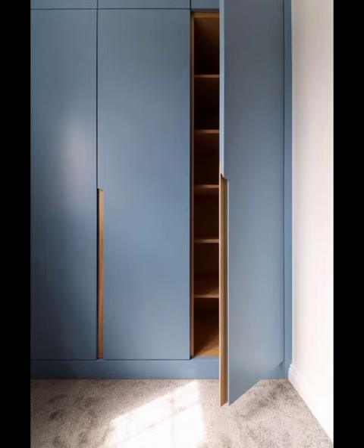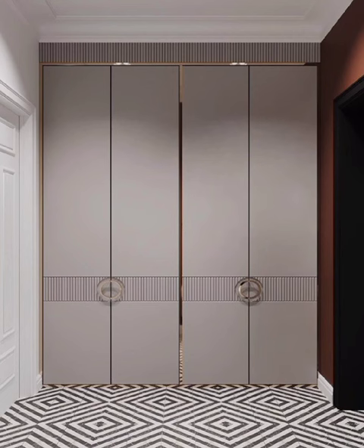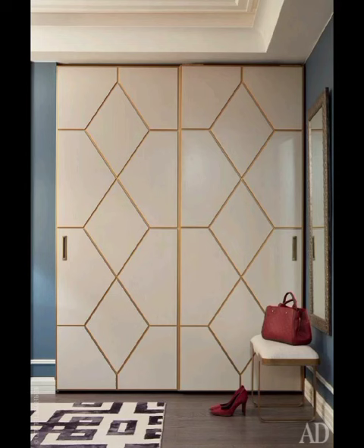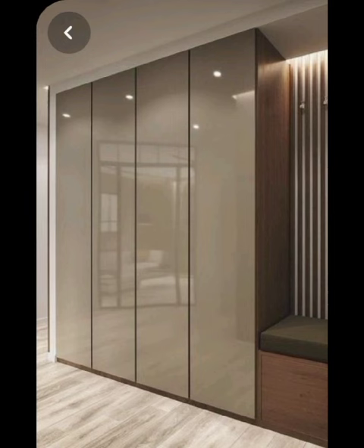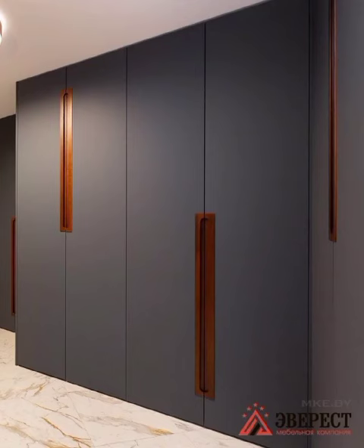Next up, we will delve into the world of vintage-inspired cupboards. These designs take us back in time while incorporating modern functionalities. Embracing the charm of antique finishes, intricate carving, and elegant hardware, vintage cupboards add a touch of nostalgia and sophistication to your living spaces. Perfect for traditional and eclectic interior styles, they infuse warmth and character into any room.